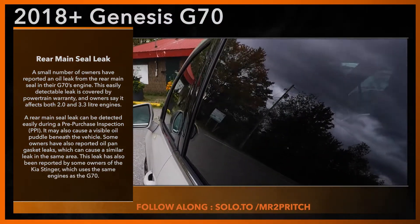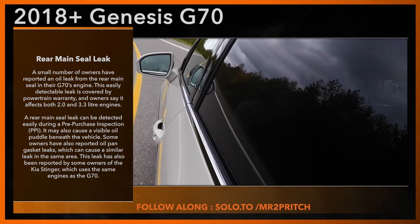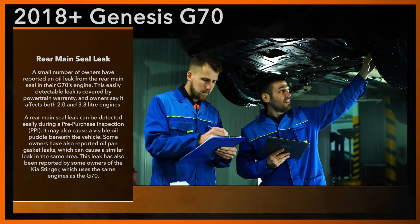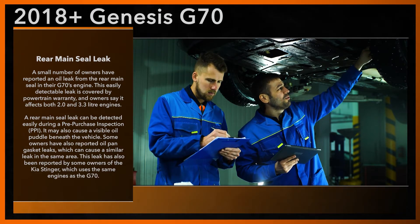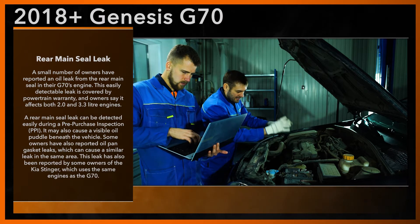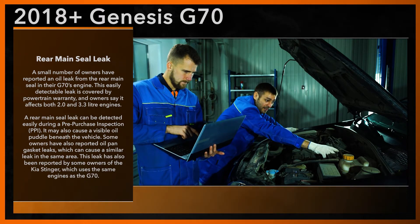A small number of owners have reported an oil leak from the rear main seal of their G70's engine. This easily detectable leak is covered by powertrain warranty, and owners say it affects both 2.0L and 3.3L engines. A rear main seal leak can be detected easily during a pre-purchase inspection, or PPI, and it may also cause a visible oil puddle beneath the vehicle. Some owners have also reported oil pan gasket leaks, which can cause a similar leak in the same area. This leak has also been reported by some owners of the Kia Stinger, which uses the same engines as the Genesis G70. Being on the lookout for oil and fluid leaks can save you time and money.